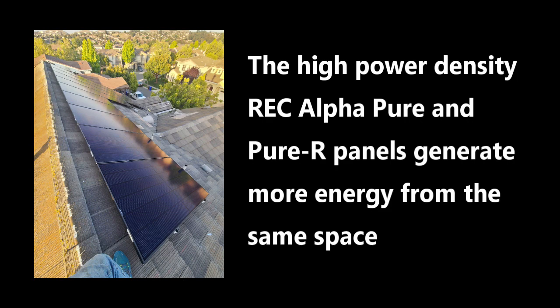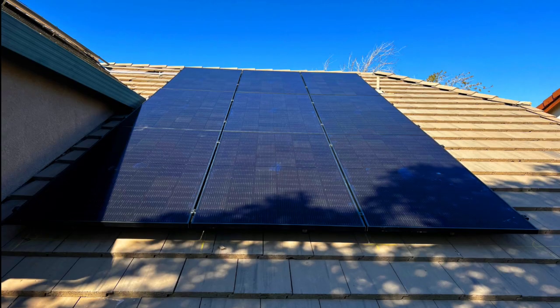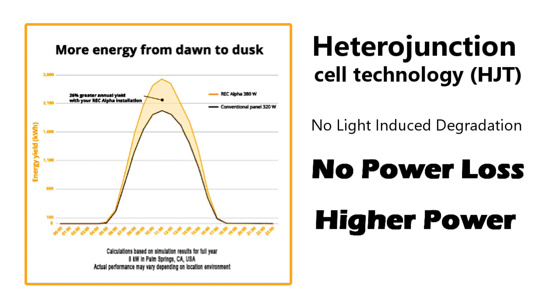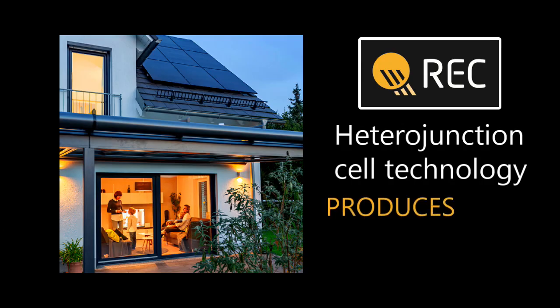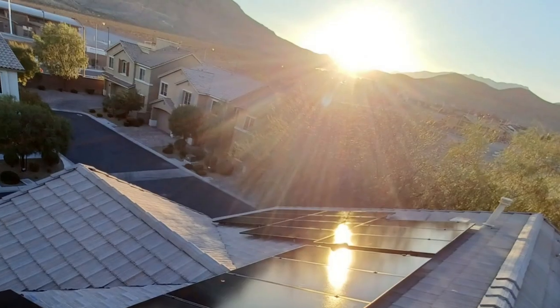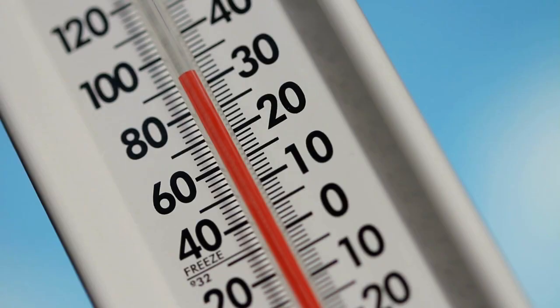The half-cut cell technology has allowed REC to create solar panels that are very powerful and efficient, which means that you can get more electricity from a smaller area. The REC Alpha Pure R takes this further and divides the panel into four sections, producing even more energy in the shade. Heterojunction cell technology is a special type of technology used in the REC Alpha Pure and Pure R panels. One of the benefits is that it helps to reduce power loss, and these panels also have a low temperature coefficient.